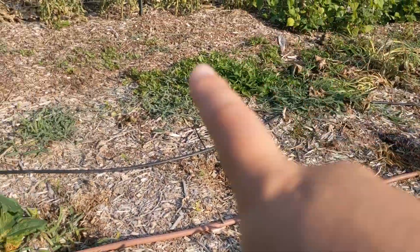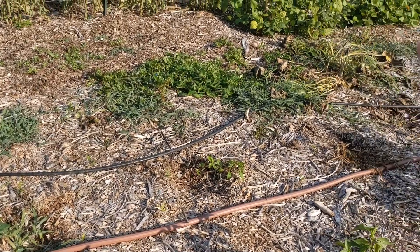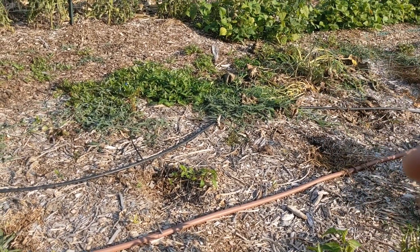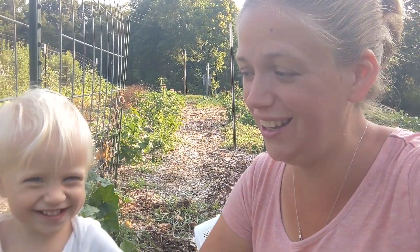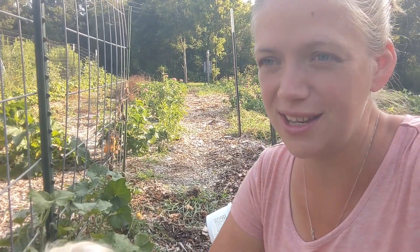We had zucchini all over in here, but took most of them out because they died. I got more zucchini than I think I would have gotten in New York - probably close to 40 zucchini, which is incredible for a southern garden. I'm pretty set on grated zucchini and dried zucchini and all that. I put some in the freeze dryer and it's pretty nice stuff.